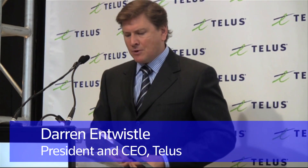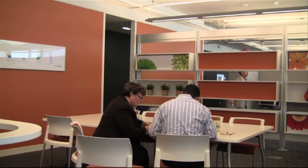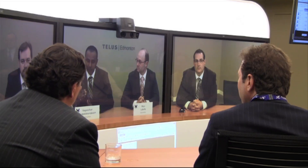Firstly, we want to leverage technology to support the way our team members want to work, whether it's in the office, at home, or better yet, on-site with our customers. The building features shared workstations and state-of-the-art video conferencing where colleagues from around the country appear to be in the same room.